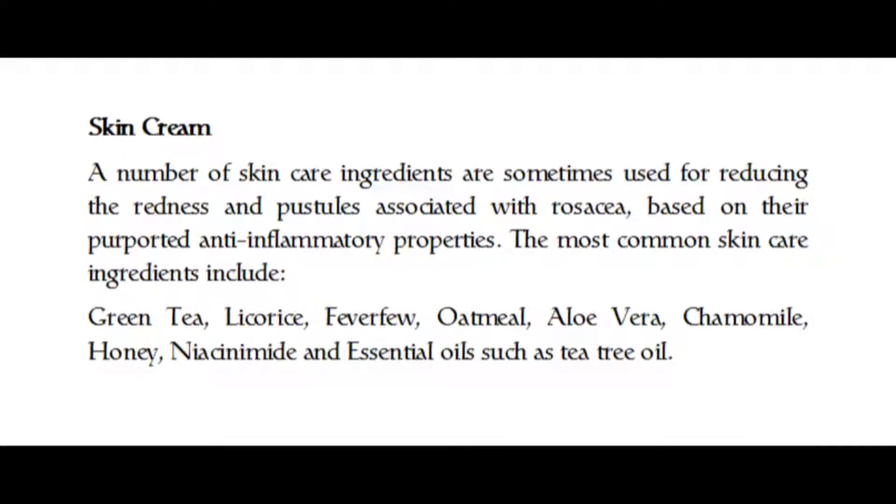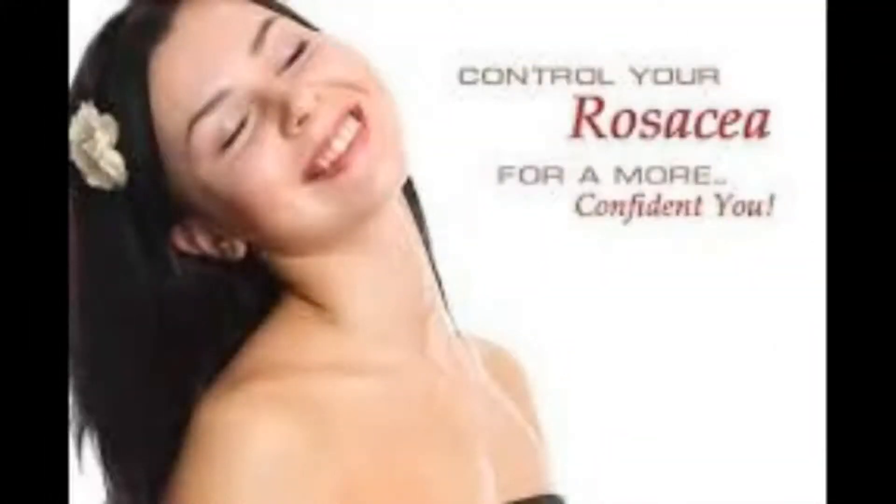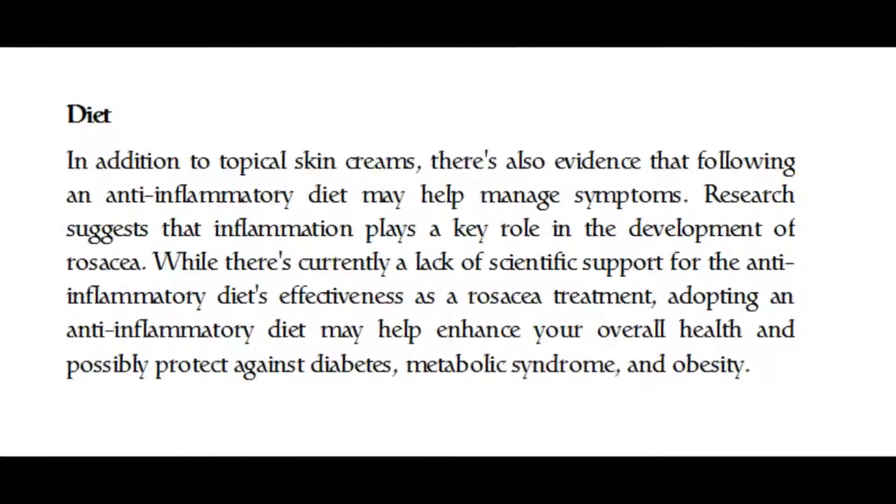A number of skin care ingredients are sometimes used for reducing the redness and pustules associated with rosacea, based on their purported anti-inflammatory properties. The most common skin care ingredients include green tea, licorice, feverfew, oatmeal, aloe vera, chamomile, honey, niacinamide, and essential oils such as tea tree oil.